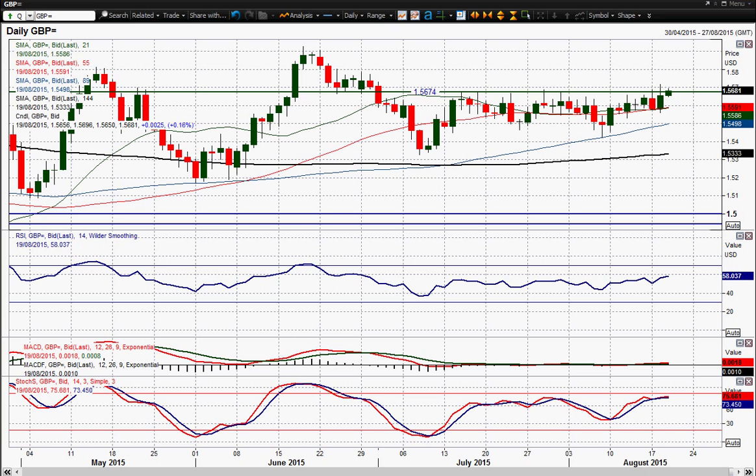A close above 156.90 is needed for the bullish outlook to change, and then you're starting to look higher again — at 157.87, and then potentially even the highs at 159.28. But at the moment it certainly seems as though the outlook is improving. I wish you good luck in your trading today and I will speak to you later, thank you.